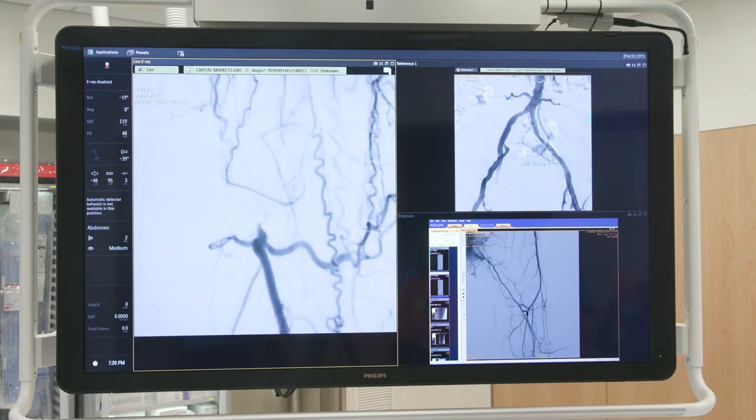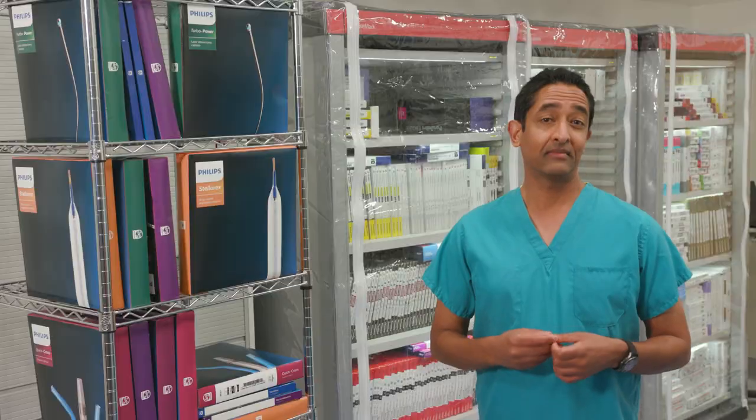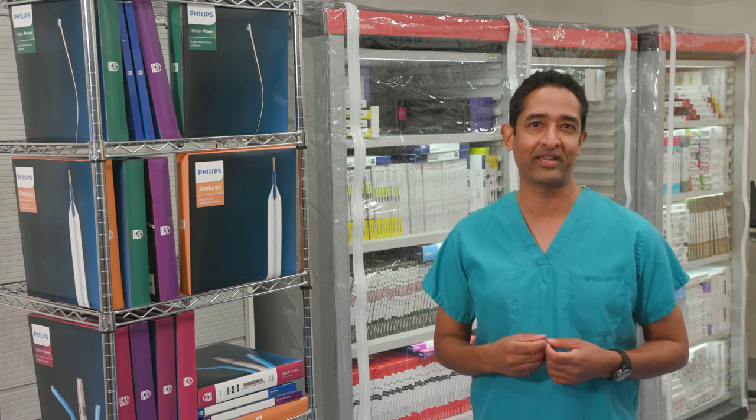Now, as you can see, Azurian clearly shows me the occlusion or the blockage. And to treat Anna's blocked artery, we can use a couple of minimally invasive devices that we thread through her arteries, guided by Azurian x-ray imaging.